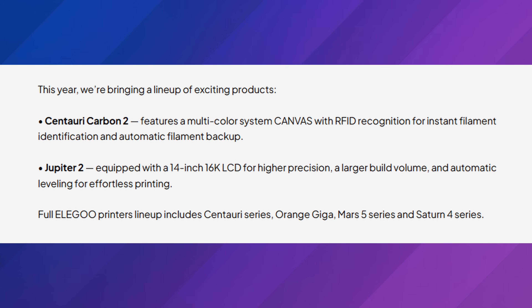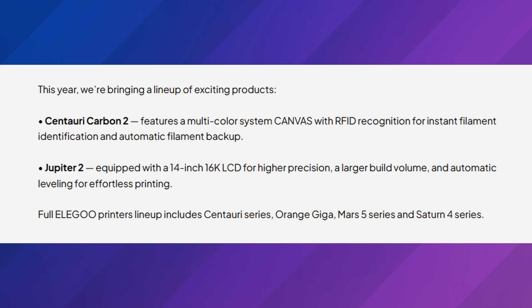Formnext is going to be November 18th through the 21st, and Elegoo stated they would be there. They said: 'This year we're bringing an exciting lineup of existing products,' including a multi-color system called Canvas with RFID recognition for instant filament identification and automatic filament backup — this is coming to Europe. They are also bringing the Jupiter 2: now equipped with a 14-inch 16K LCD for higher precision, larger build volume, and automatic leveling for effortless printing.